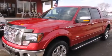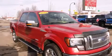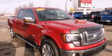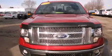Get excited about the 2011 Ford F-150. Top features include front fog lights, one-touch window functionality, variably intermittent wipers, a rear step bumper, and a split folding rear seat.